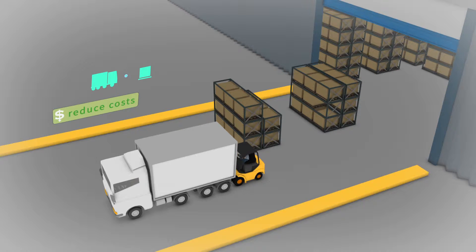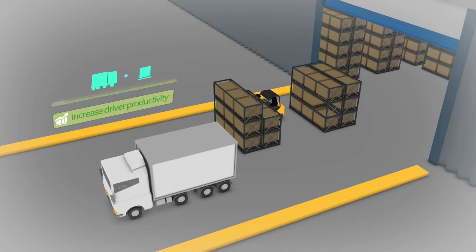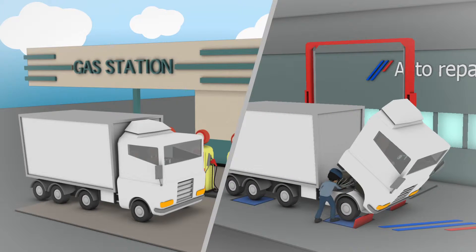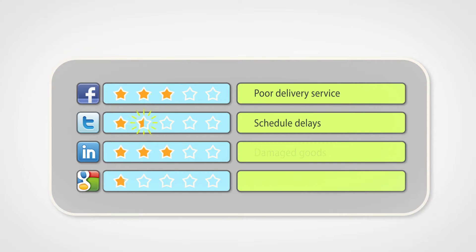When it comes to fleet management, operators need to think of ways to reduce costs, improve customer service and delivery times, and increase driver productivity. But increasing fuel prices, operating costs, and maintenance outlays eat into ever-shrinking profit margins. And customer expectations are higher than ever, including accurate real-time delivery tracking, on-time delivery, and high product quality. These are the challenges that face fleet operators today.